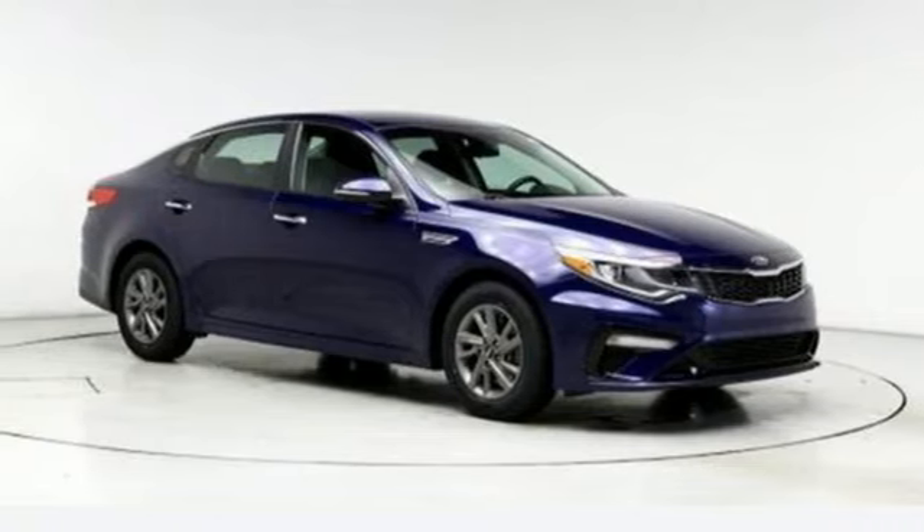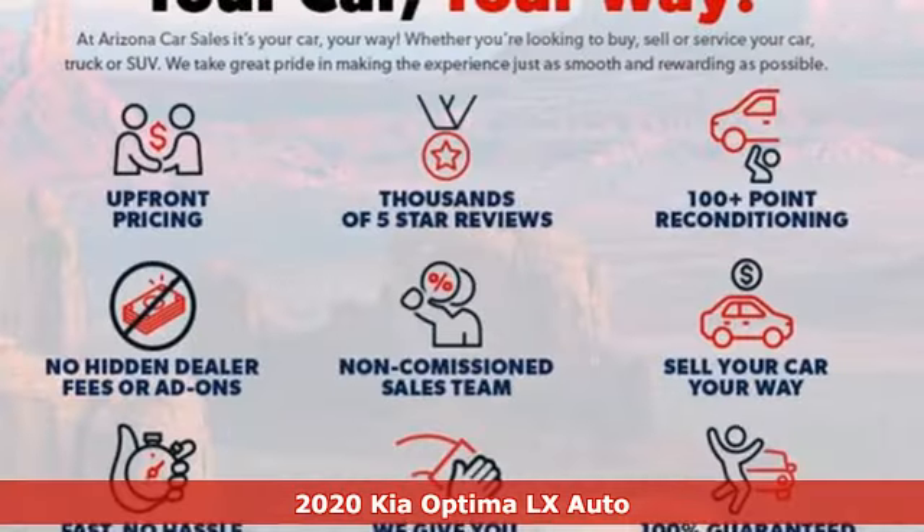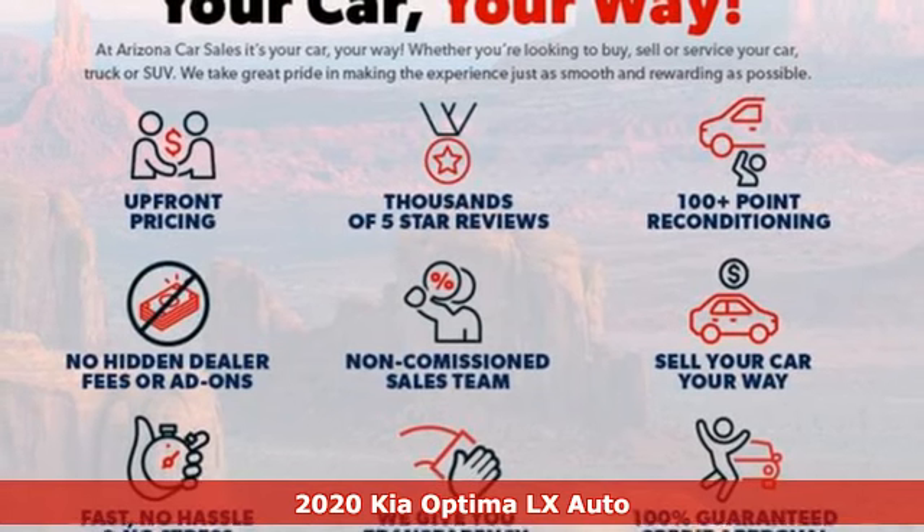It's a 2020 Kia Optima. Reliability, quality, Kia.